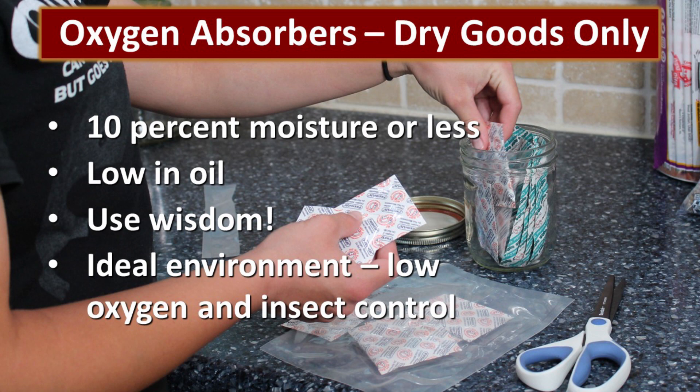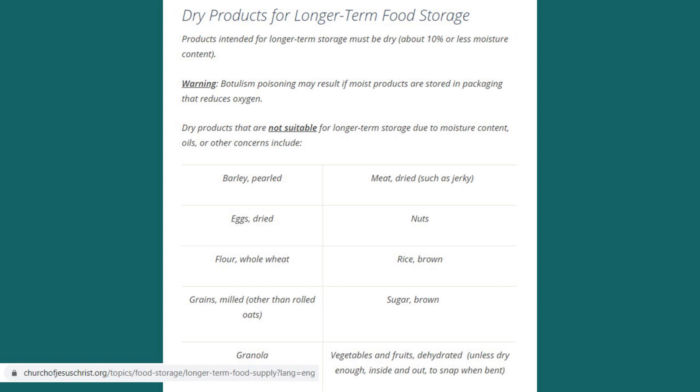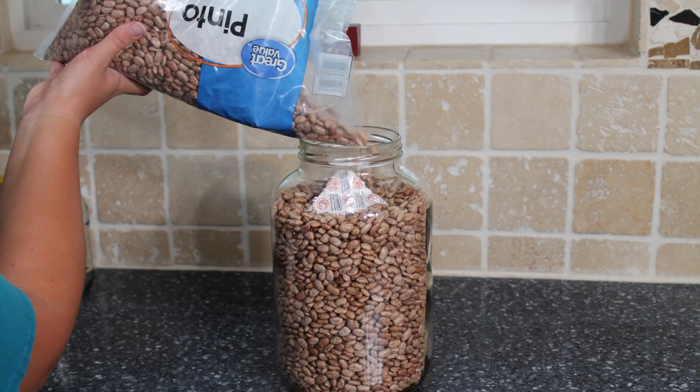Oxygen absorbers are for dry goods only. To be a good candidate to use an oxygen absorber, it should be 10% moisture or less and low in oil. Be careful — use wisdom. For instance, raisins should not have an oxygen absorber in them because they are not less than 10% moisture. However, white flour, white rice, dried beans, and wheat — those kinds of items are ideal for use with an oxygen absorber. If you create a low oxygen environment and store a moist food in it, you run the risk of developing botulism, which is incredibly dangerous. So be careful. Oxygen absorbers are my favorite way to preserve long-term dry goods because it creates a low oxygen environment and insect control — the environment it creates is just ideal.